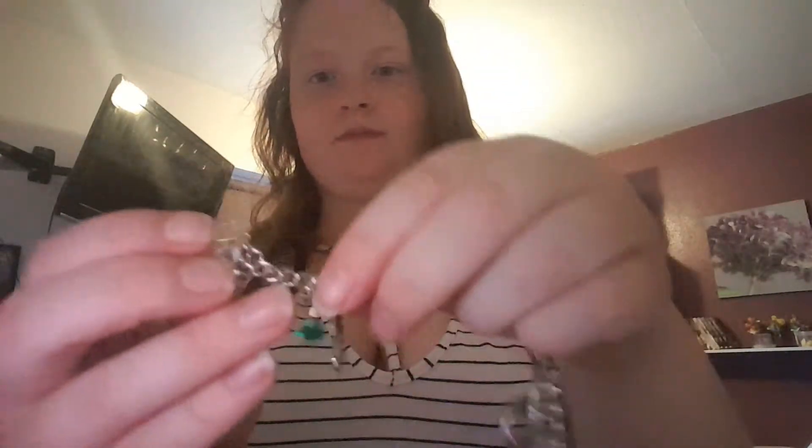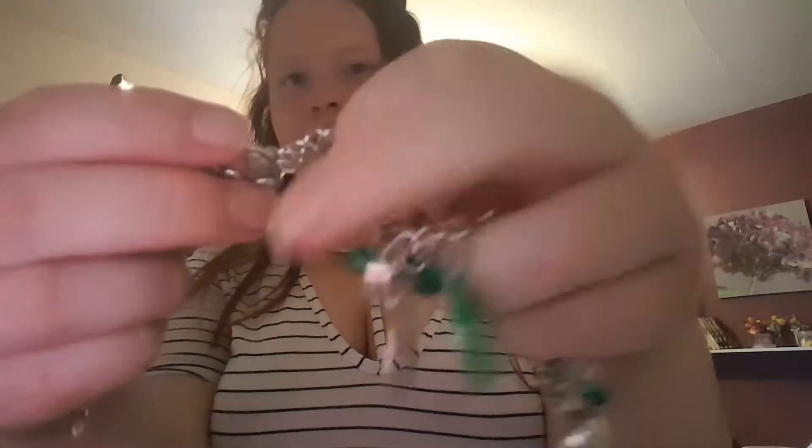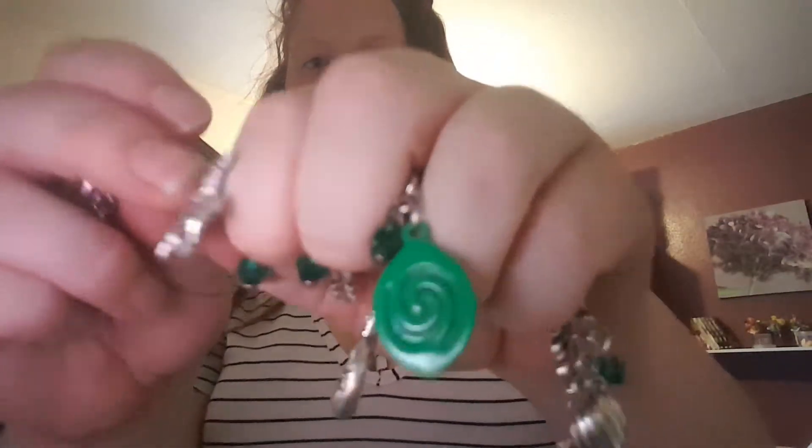We have a charm bracelet — it's Moana-themed! We have seashells, palm trees, the boat, the gem, Maui's hook, the spiral from 'How Far I'll Go,' the pig — I forgot the pig's name — and one of Maui's transformations, and a shovel. This can be worn as a charm bracelet on your arm or as an ankle bracelet, so it's two-in-one!